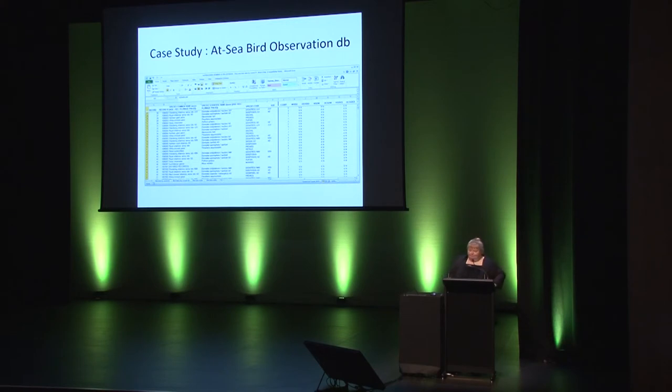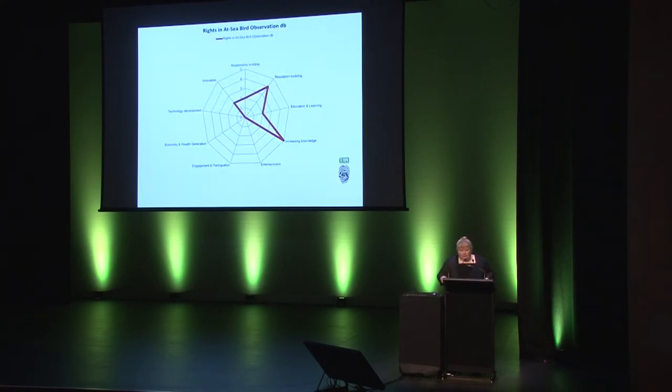A second case study. This is a data set of at-sea observations of seabirds over a couple of decades. There is copyright in the assemblage of the data, but not in the individual items of data within the spreadsheet. This is valuable scientific data as it's used as a comparison for current states of bird populations. If we look at the impact map, the main value of this data set rests with increasing knowledge and reputation and awareness in building Te Papa's brand. There's no commercial prospects in selling this data as there's absolutely no market — the scientific sector know we hold this data and have never approached us to buy it.